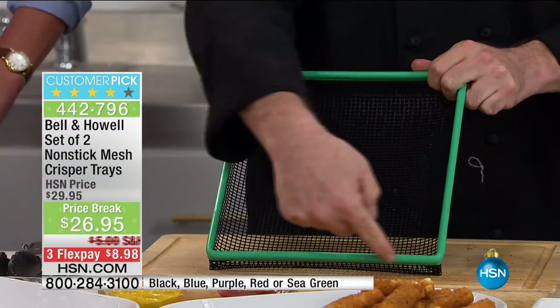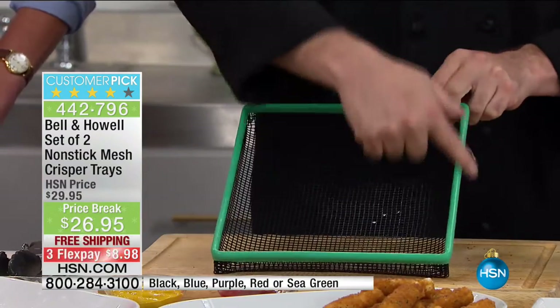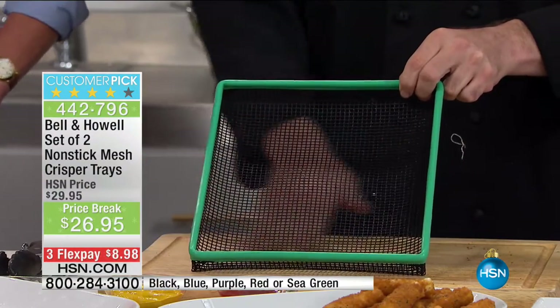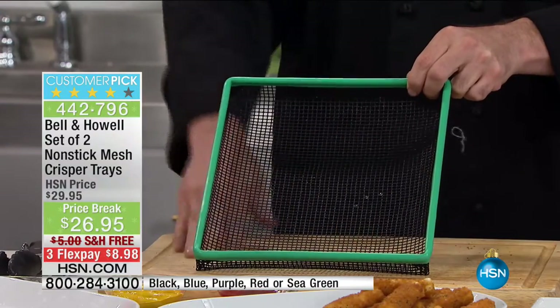As I walk you through this, remember, if you watch HSN, all over the network you see Bell and Howell improving our lives everywhere. And now it's time for the kitchen. In your choice of colors, you're going to get a solid steel frame — that means this is going to last years and years. And you see that mesh? That is a tight weave steel mesh with a nonstick coating.